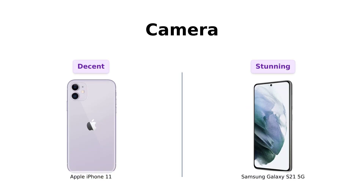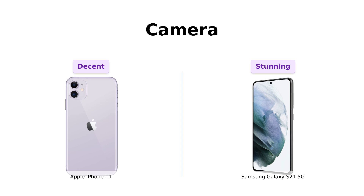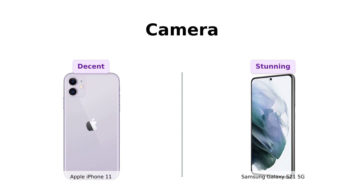Alright shutterbugs, this one's for you. The iPhone 11 has a decent camera setup that's passed all diagnostic tests, but the Galaxy S21 5G is here to flex its muscles with a 64-megapixel main camera and a 12-megapixel ultra-wide lens. It's like having a professional photographer in your pocket. So if you're into taking stunning photos and making your Instagram followers jealous, the S21 is your new BFF.